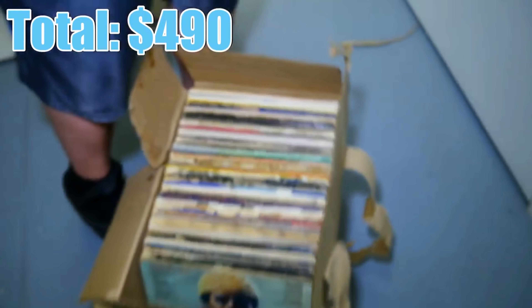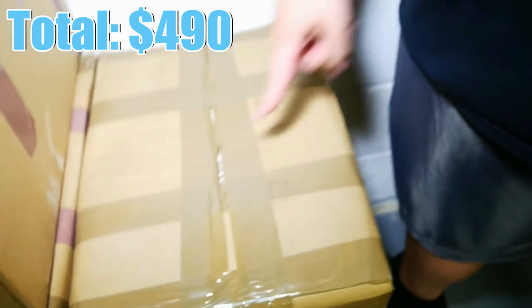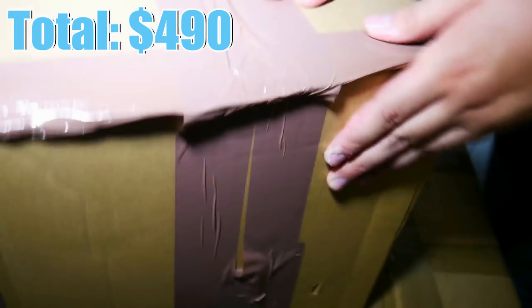I had no idea how easy records were to sell — it absolutely blew my mind to make that much money. And since that unit, I have been absolutely hooked on buying and reselling stuff at storage auctions.